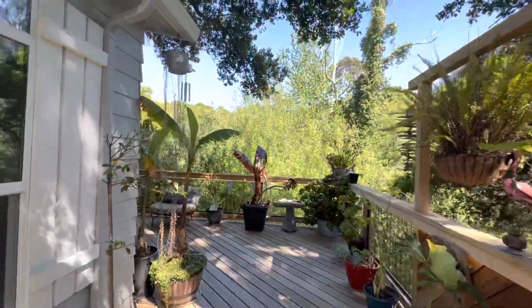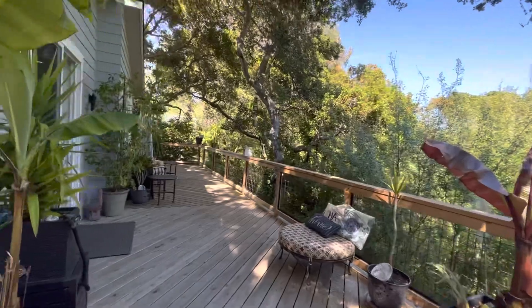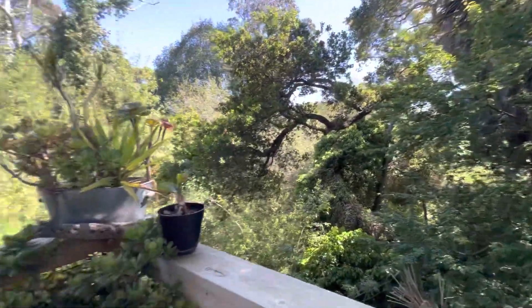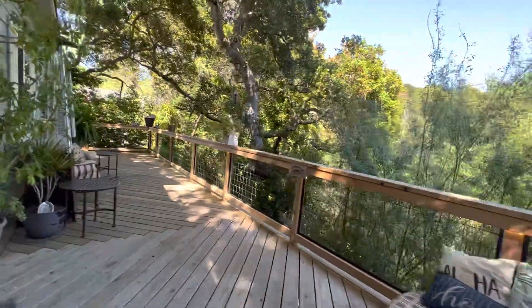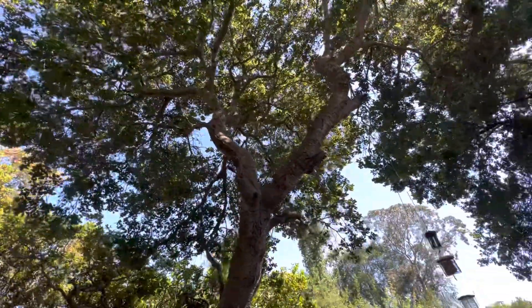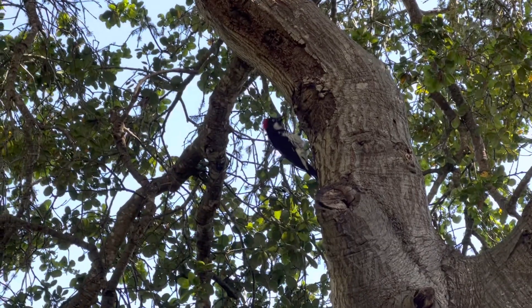So check it out, guys — this is the backyard. Look at this view! So cool. And you're going to trip out when we get inside, but I just wanted to show how they staggered this decking. You got this hog wire setup here that's giving you the views. You got all the wildlife — this cool little woodpecker right here. We'll call him Woody for the video.